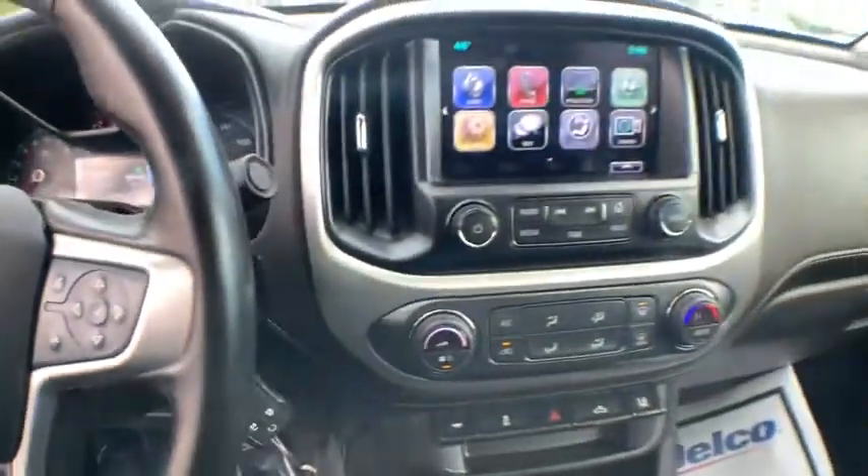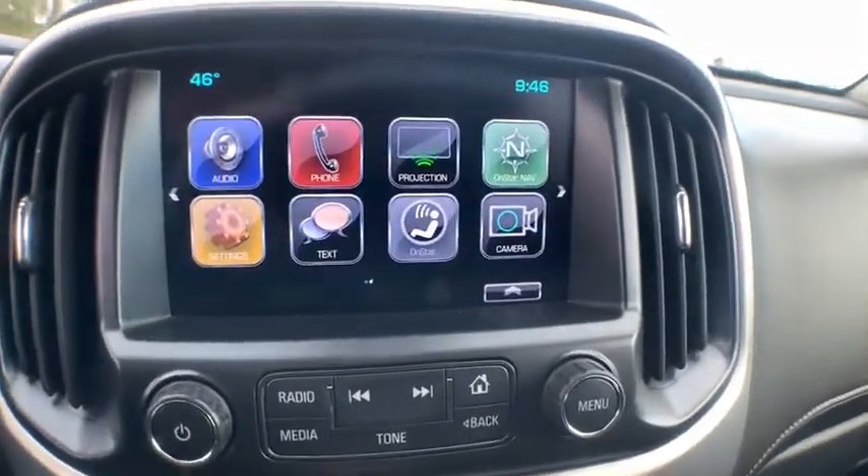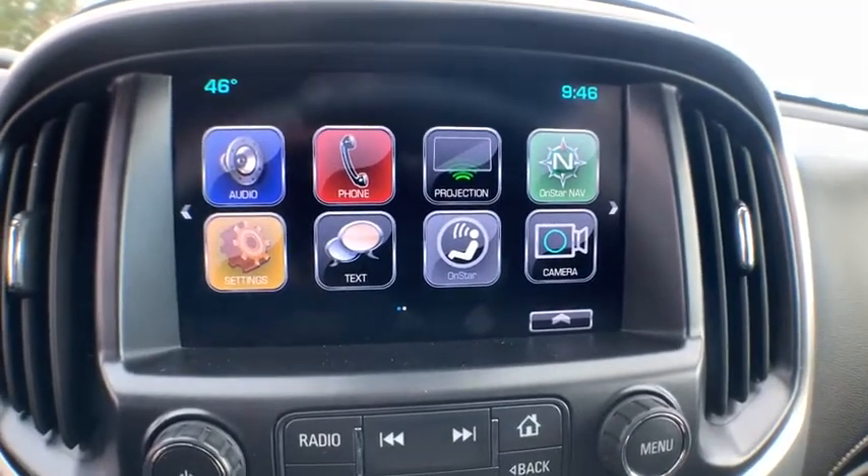Remote engine start, lane departure warning, leather-wrapped steering wheel, Bluetooth, dual airbags, power steering, adjustable steering wheel, floor mats.